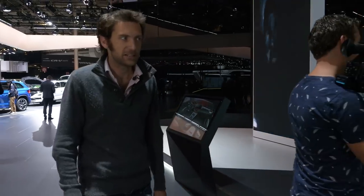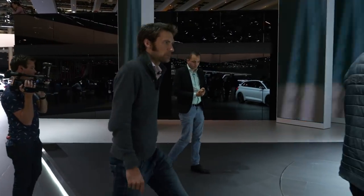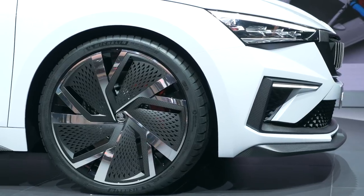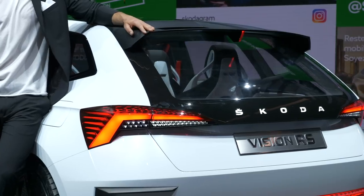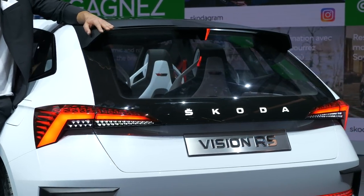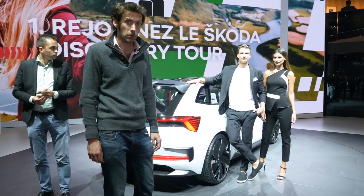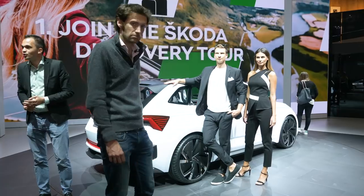The final thing on the Skoda stand is the Vision RS concept. It's doing two things: showing the RS styling of the future, and also showing the sort of car they're going to replace the Rapid with. The Rapid is a car Skoda currently produces but nobody really knows about. This replacement will be more Golf-sized, and I think it's a very, very good-looking car — probably one of the best-looking cars in the entire show.